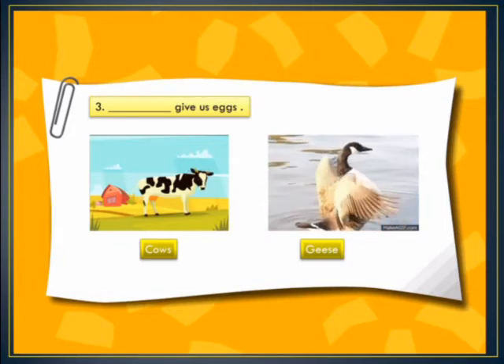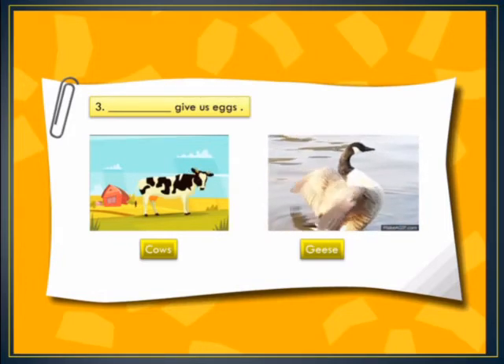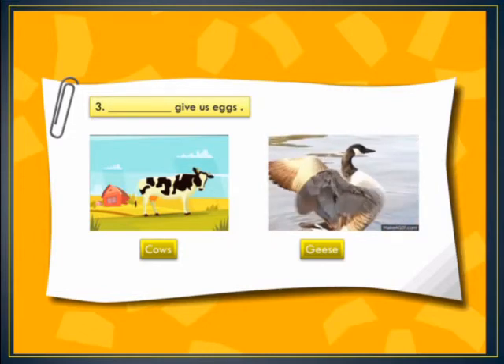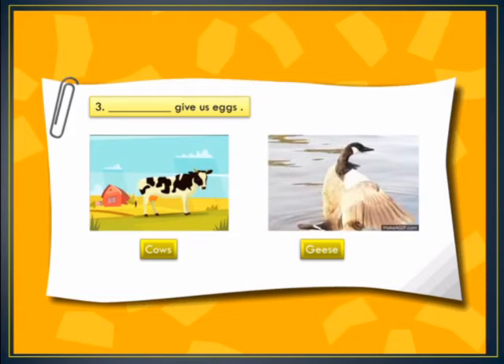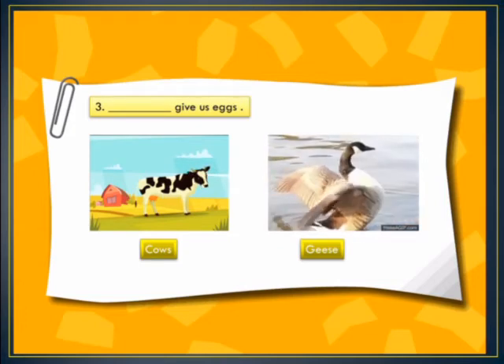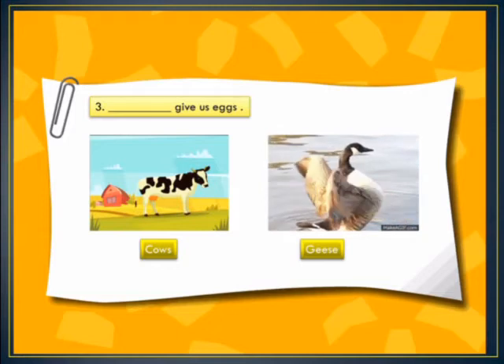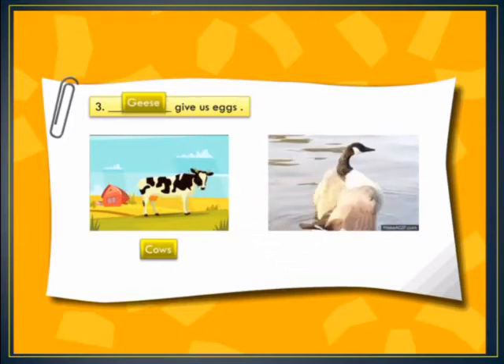In blank number 3, we have: dash give us eggs. The options are cows or geese. We know that hens, geese, and ducks give us eggs. So our right option is geese — geese give us eggs.